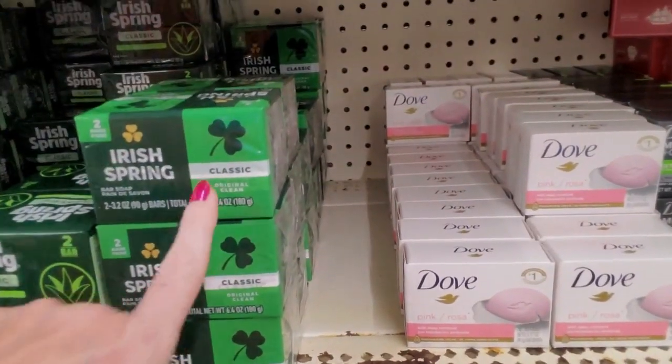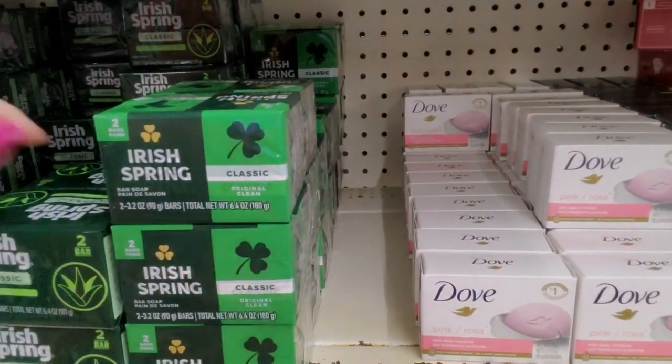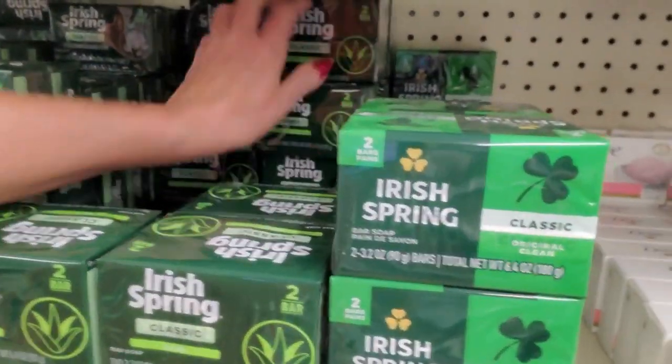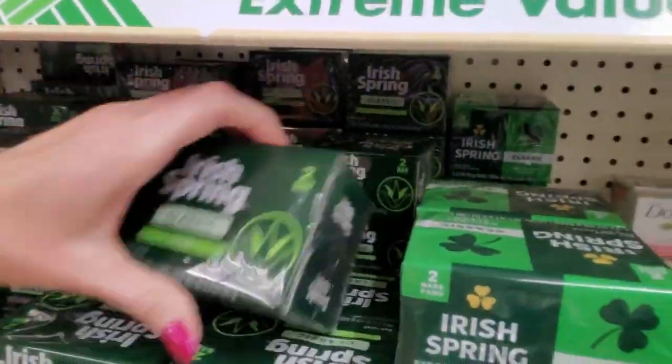I just — I don't know if classic original clean is the same as the aloe. I think aloe is different. Anyway, we're going to leave these separate.